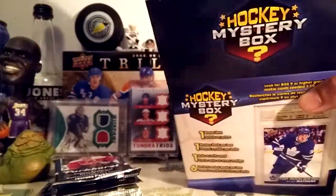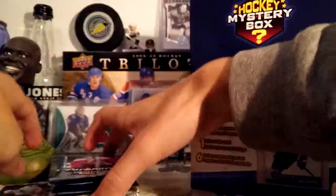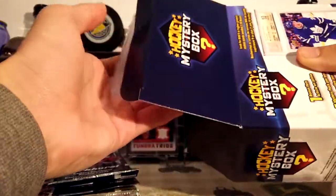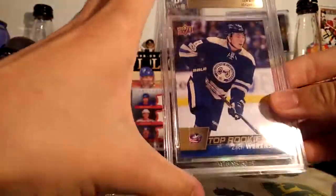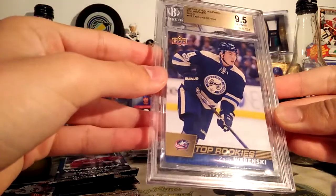There we go — Pinnacle — and we got our one hit: it's a Game Night jersey of Zach Parise. Not from Pinnacle, nothing special there. Pretty beat up too. And our graded card is a 9.5 — Zach Boldinski — one of these top rookies. This is the gold version though, that's kind of cool. It should gem in; no grading issues on the corners or anything.